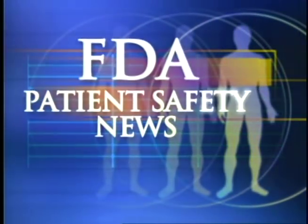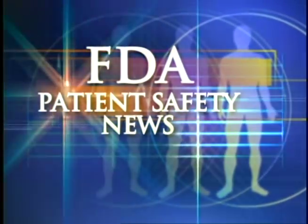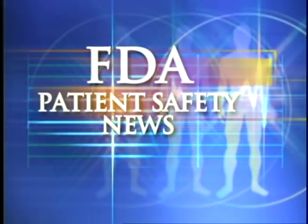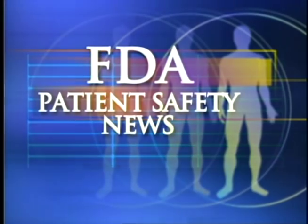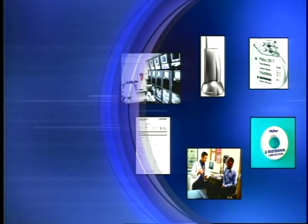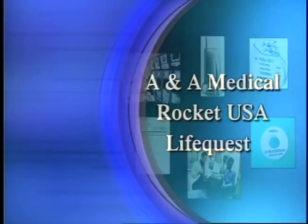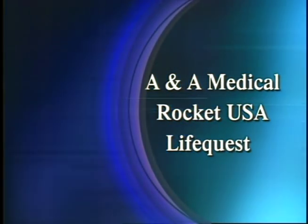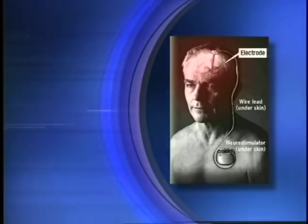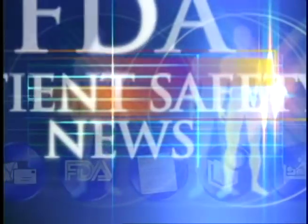This is FDA Patient Safety News brought to you by the U.S. Food and Drug Administration. In this edition, we'll take a look at a new home monitoring system that transmits data from a pacemaker to the physician's office, an update on a recall of potentially dangerous OB-GYN devices, and a warning about how patients with certain implants can be injured by diathermy treatments.